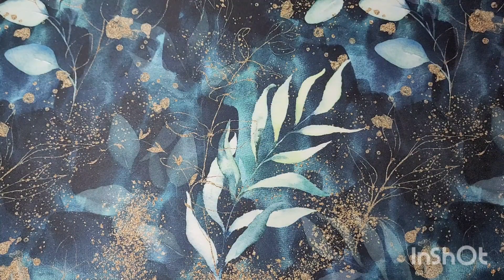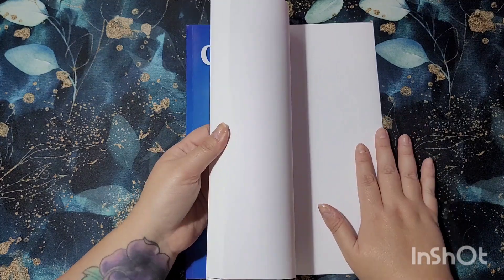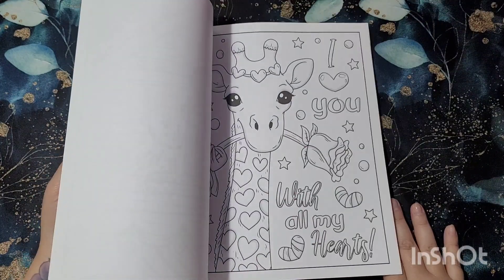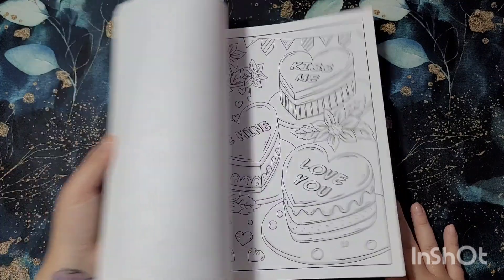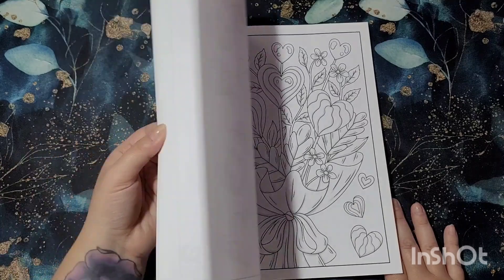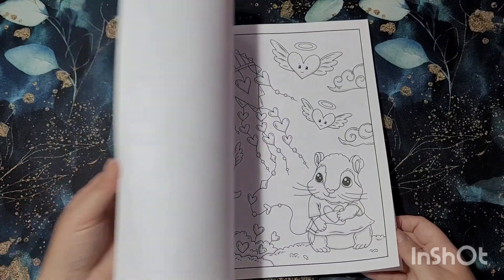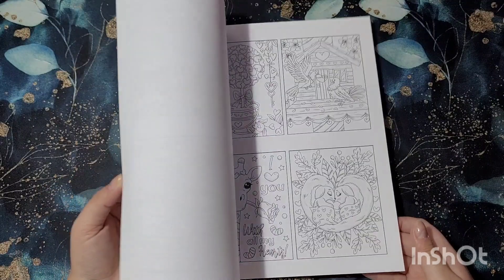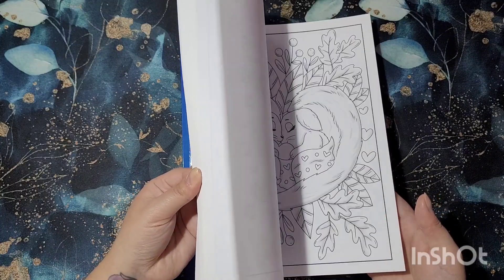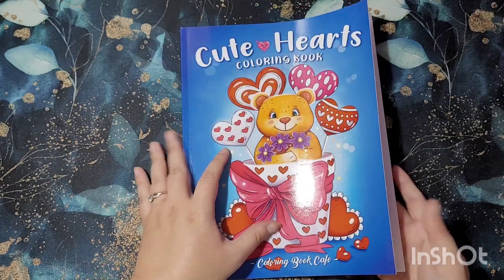Then I've got Cute Hearts by Coloring Book Cafe. It is Amazon quality paper but it's too cute — 'I love you with all my hearts,' cute pandas, elephants, rabbits. You get a little bit of everything — 'You are the cream in my coffee.' I thought I colored a page in this but I got mixed up — it's the Double Trouble one I colored a page in.